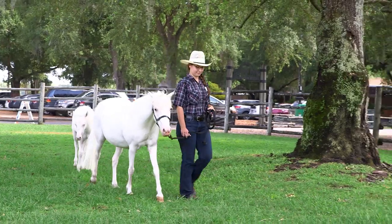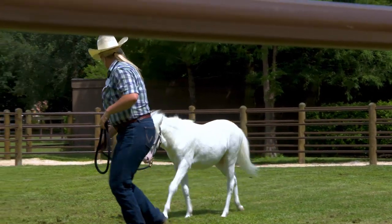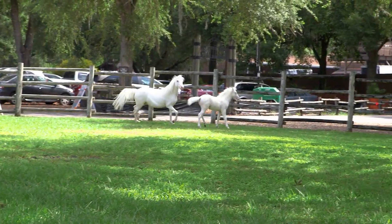Amazingly, only about one hour after being born, foals are already able to stand up and begin exploring the world. Lily quickly got used to standing on her own, and it wasn't long before she was running and discovering the meadow with her mom, Lady.